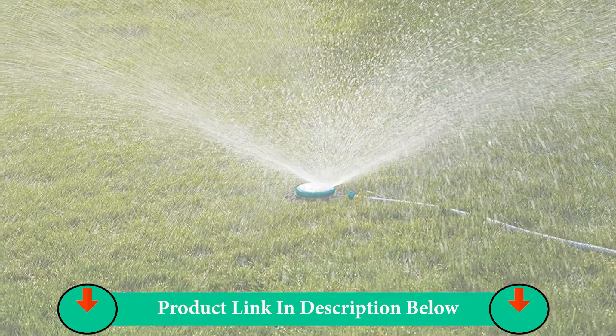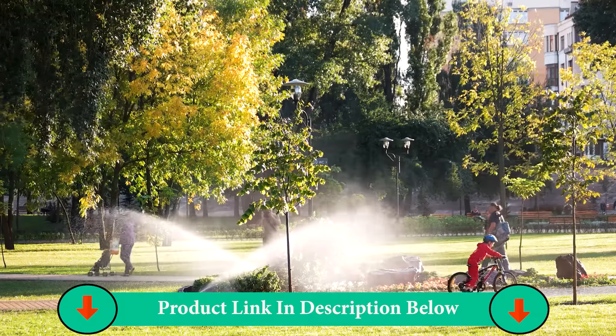Number One Product: Rain Bird Ground Automatic Sprinkler System Kit.